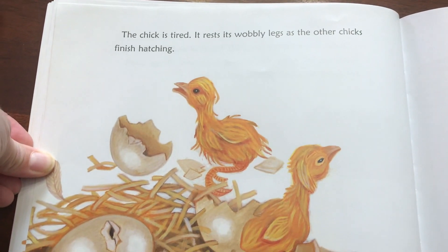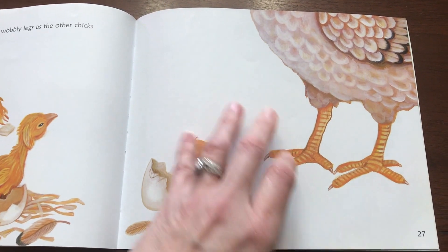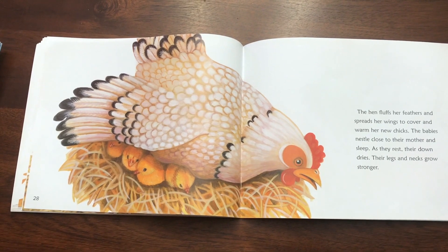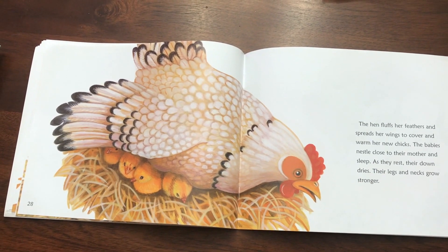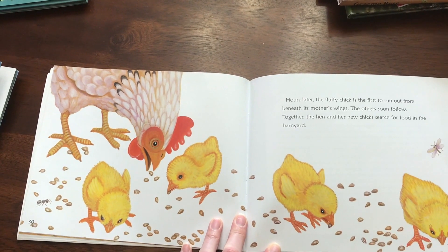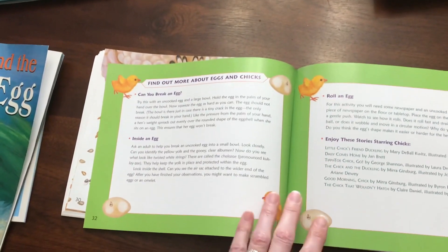Crack! The chick is tired. It rests its wobbly legs as the other chicks finish hatching. The hen fluffs her feathers and spreads her wings to cover and warm her new chicks. The babies nestle close to their mother and sleep. As they rest, their down dries. Their legs and necks grow stronger. Hours later, the fluffy chick is the first to run out from beneath its mother's wings. The others soon follow. Together, the hen and her new chicks search for food in the barnyard. The end.